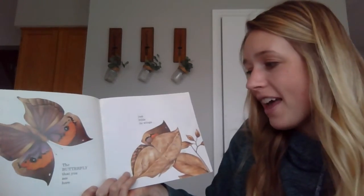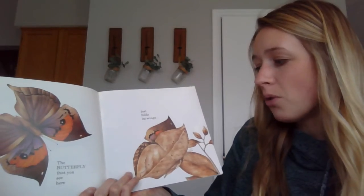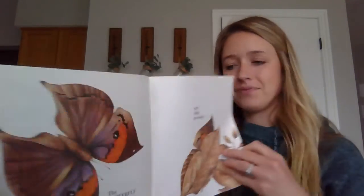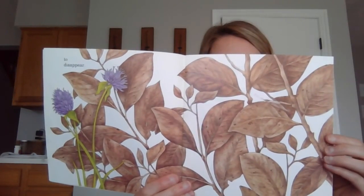The butterfly that you see here just folds its wings to disappear. Could you find the butterfly?